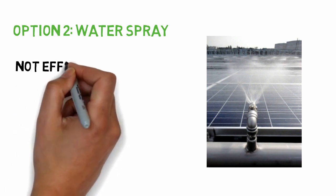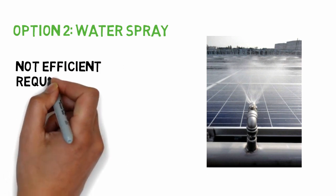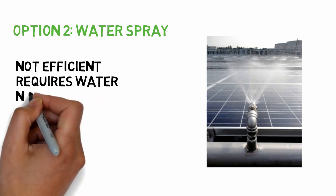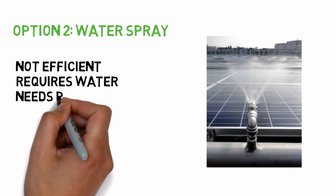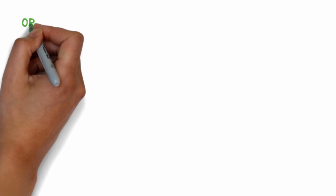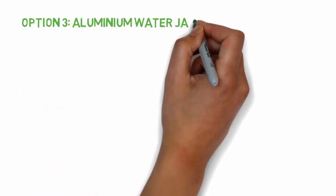However, this may be an easy solution but not the most efficient, as the spray can drop unevenly on the panel. Furthermore, you can lose a lot of water, and this system also uses power — although it has to be mentioned that the power it requires is much less than what it is able to recoup.